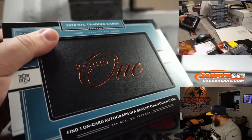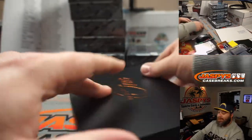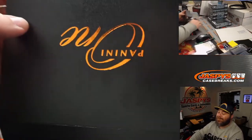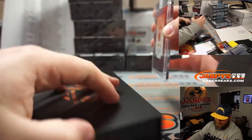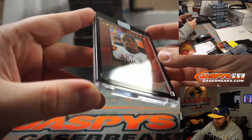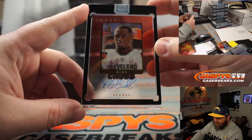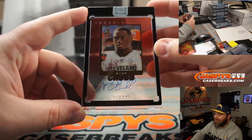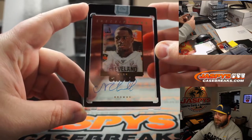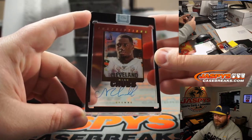Nice start — top wide receiver, top quarterback, top running back, all rookies. Inscriptions, 40 out of 100 — Nick Chubb, Pinnacle acetate. That looks so good, especially with the black one touch. Cleveland Browns, and that's for Larry Jensen. Congrats.